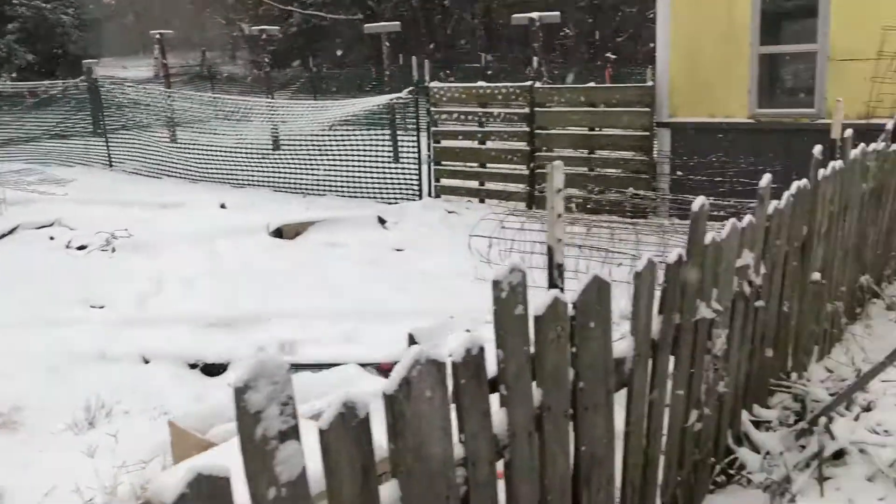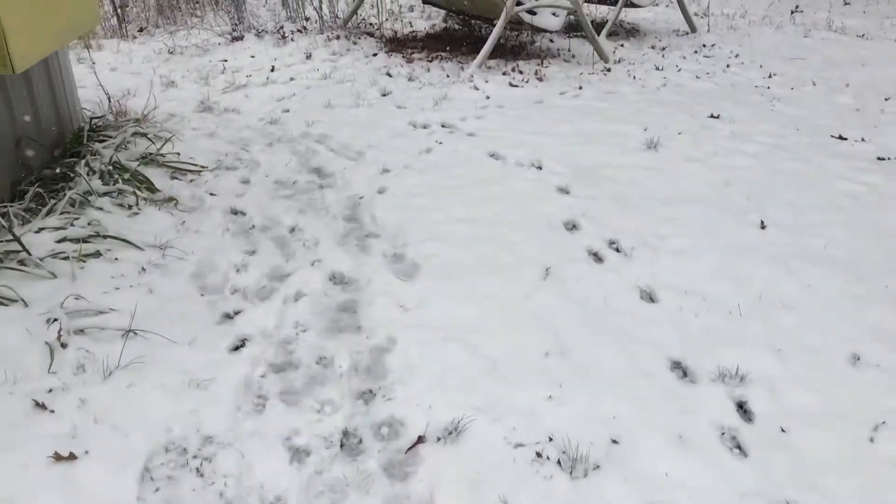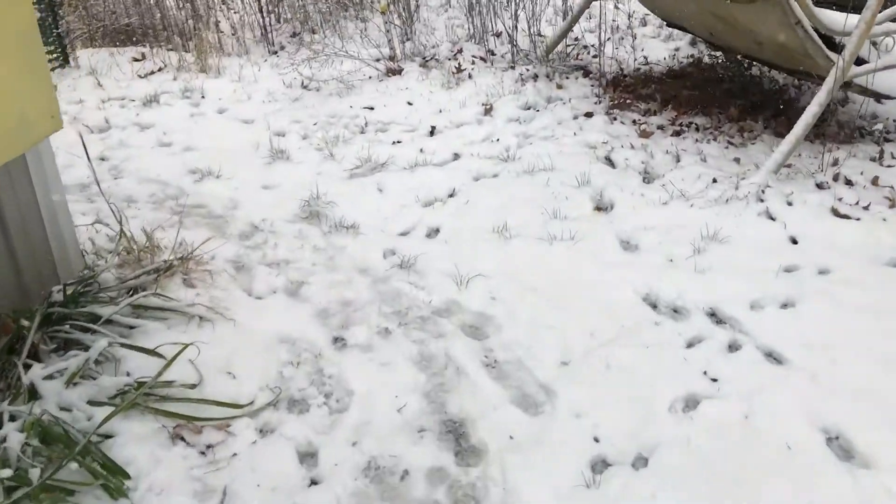This will probably melt off — I don't think it's gonna stay. It is gonna get up to the low 40s, so it might stay.